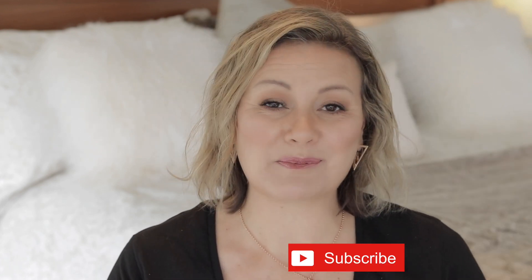Hi guys, Ang here. Thanks for joining me and welcome to my channel, Angelic Beauty and Flair. In today's video I'm going to show you some suggestions of how you can pick your makeup travel bag, whether it be for a weekend away or a short vacay. If you haven't already, I'd really appreciate if you could click the subscribe button, and please don't forget to click the notification bell.